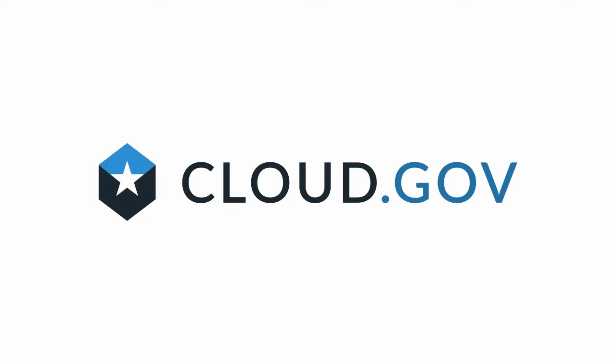We thought we can take this and offer it for the whole government — that would be pretty cool. So we built this thing called Cloud.gov. The idea is developers and the code.